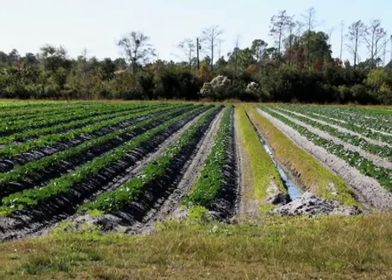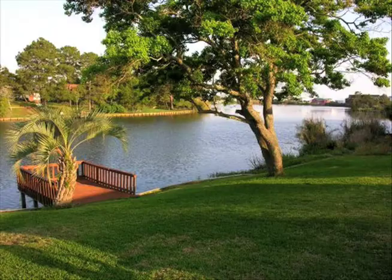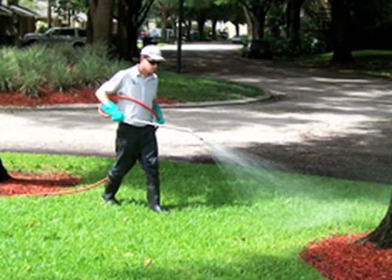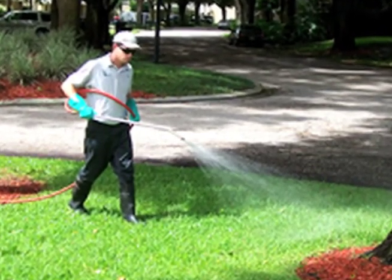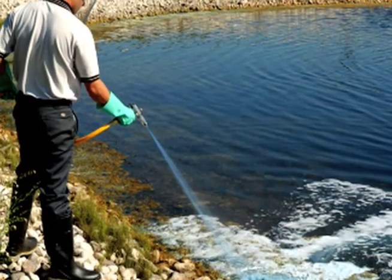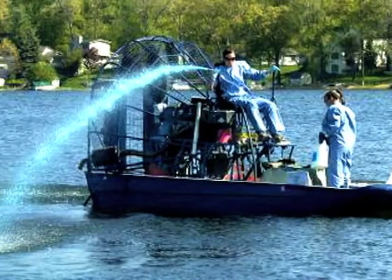Nitrogen and phosphorus are critical ingredients used in fertilizers for agriculture and landscapes. Application by inexperienced homeowners and over-scheduled lawn maintenance companies can cause runoff into our waterways, which leads to algae blooms and infestation by hydrilla and other nuisance species. Applications of herbicides like copper sulfate may clear the water column but lead to nutrient recycling and future problems.